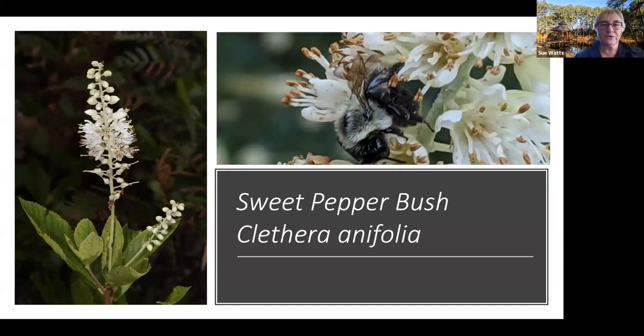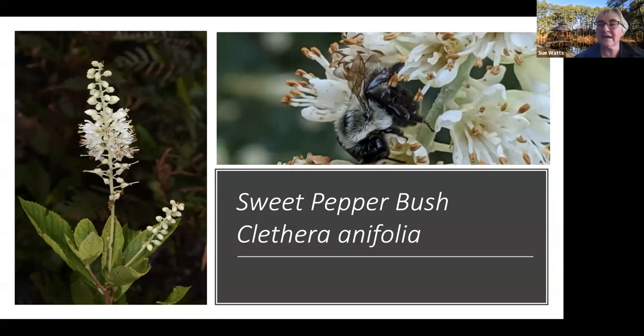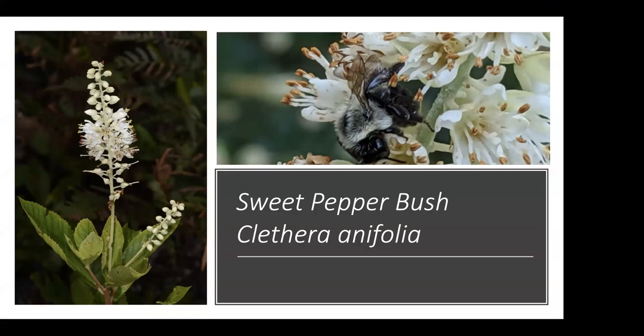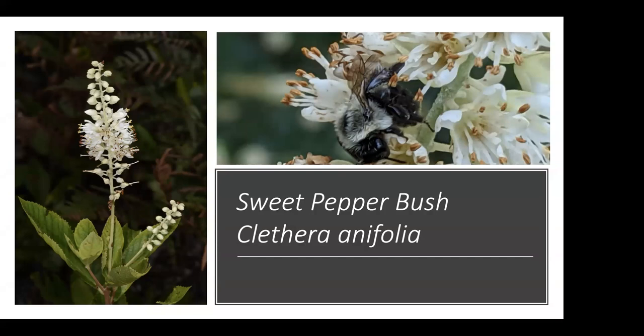This sweet pepper bush through the summer has been phenomenal — it has flowered and flowered and flowered. As you can see by my bee photograph, it's just covered in bees, and then once it's finished being pollinated it is covered in seed. It has lots of value as a wildlife plant, as food for wildlife. That's my pick for that little space.